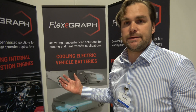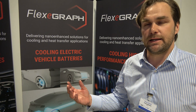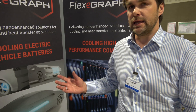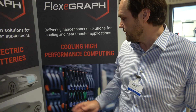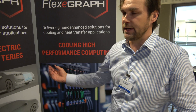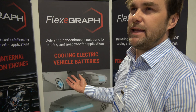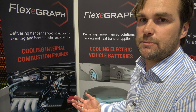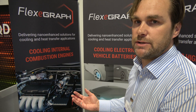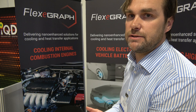Our technology is nano-enhanced fluids. Any closed-loop cooling system will benefit from our system. Graphene is in a solution or suspension that we can use in any cooling system. Use cases include liquid-cooled data centers, electric vehicle batteries and electric drivetrain components, heat exchange systems, geothermal and industrial heat exchangers, and high-performance engines.